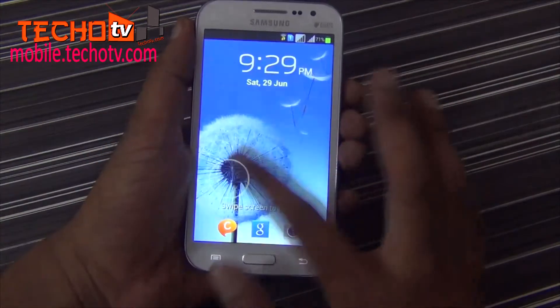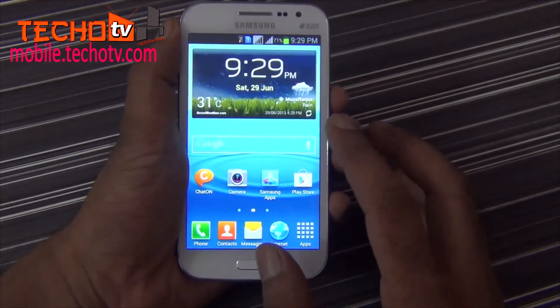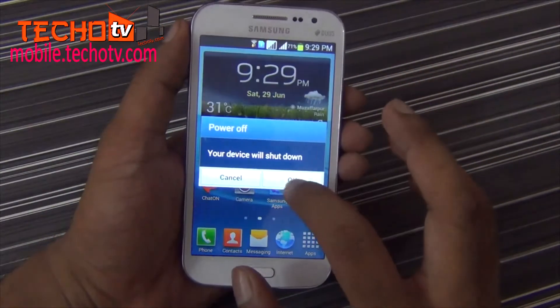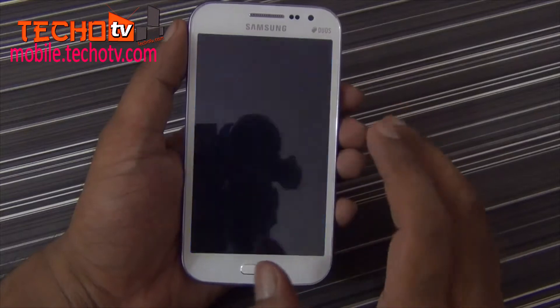Hi friends, I am Saurav Kumar and welcome to TecoTV Phone Show. In this video we are going to run a series of benchmarking tests to find out the raw power of Galaxy Grand Quattro.